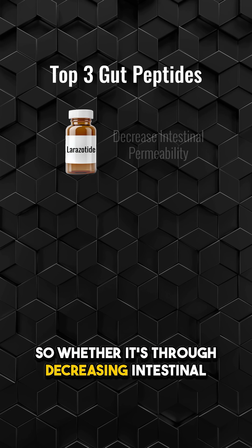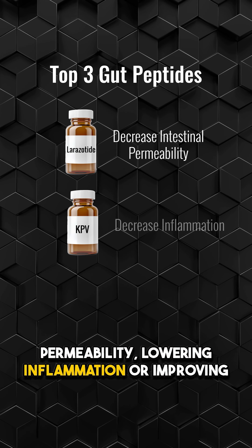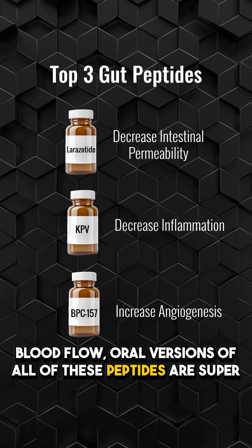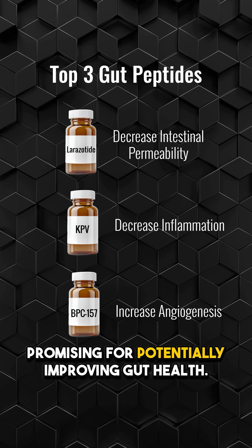So whether it's through decreasing intestinal permeability, lowering inflammation, or improving blood flow, oral versions of all of these peptides are super promising for potentially improving gut health.